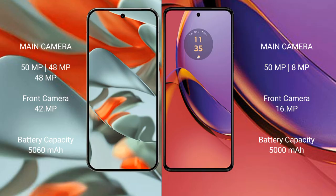The Google Pixel 9 Pro XL packs a 5060 mAh battery with 37-watt fast charging support. The Motorola Moto G84 has a 5000 mAh battery with 30-watt fast charging support.